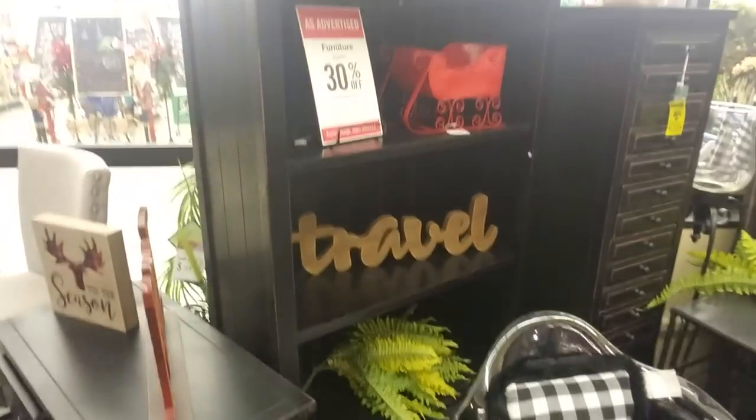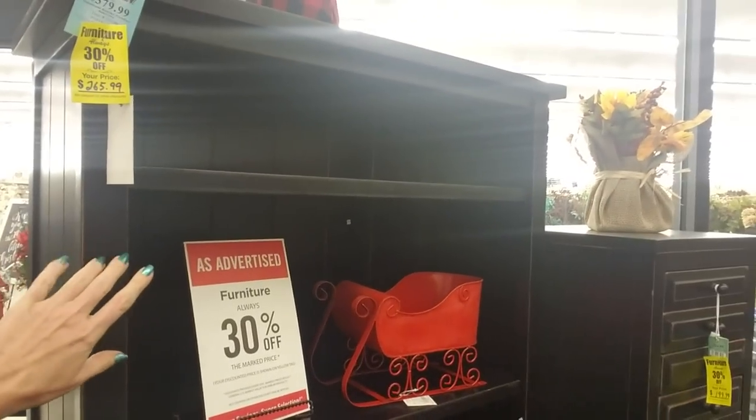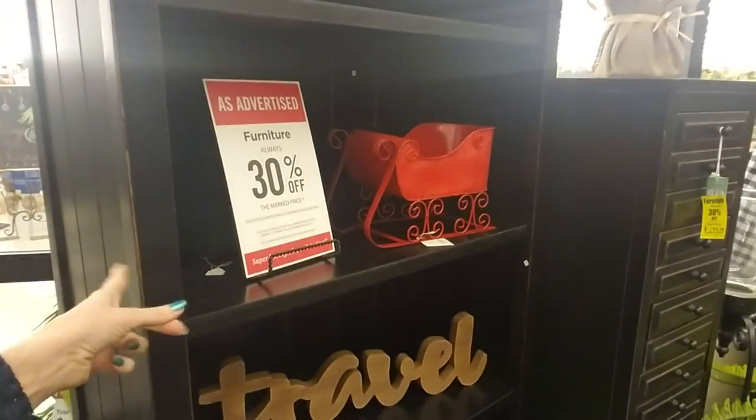$265.99 — I do like that. I just recently got a bookshelf for my living room that's a little taller than this, but I actually think I like this one better. So that's some of the stuff out here — let's go inside and see what else we can find.